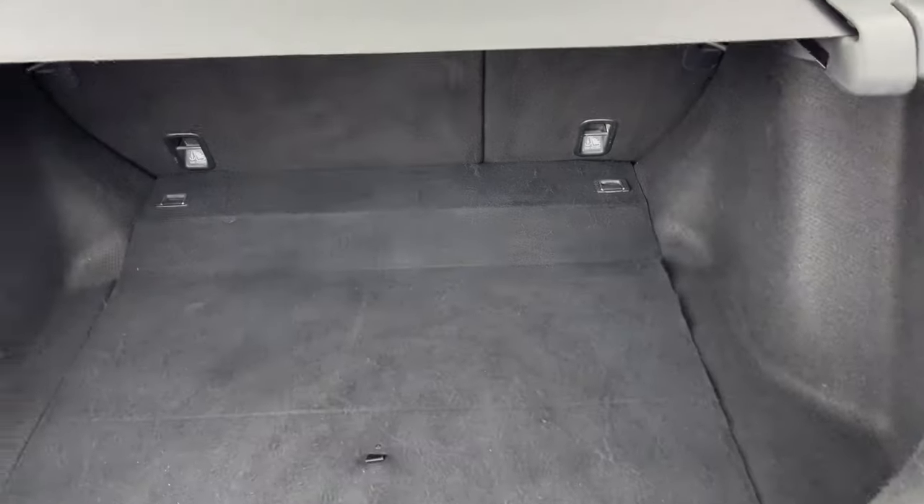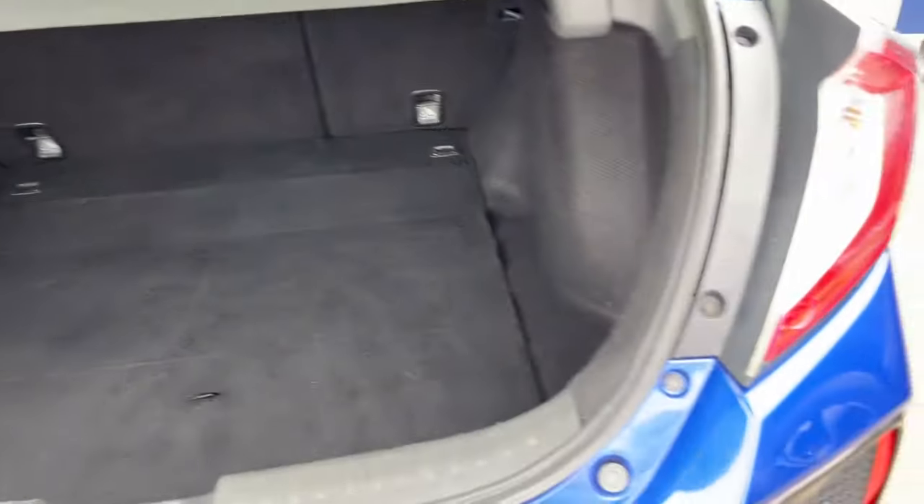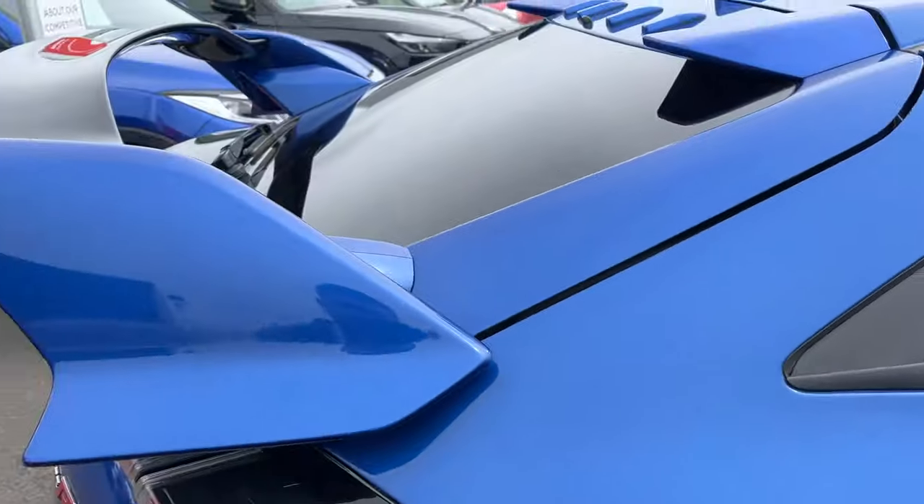Open the boot — nice size boot, which you do get on the Civics. Nice big spoiler.